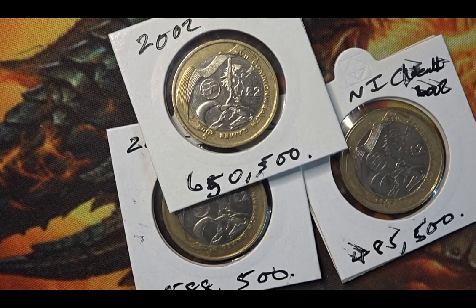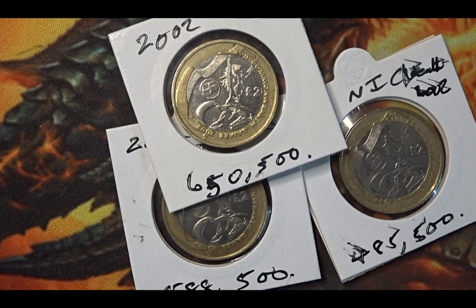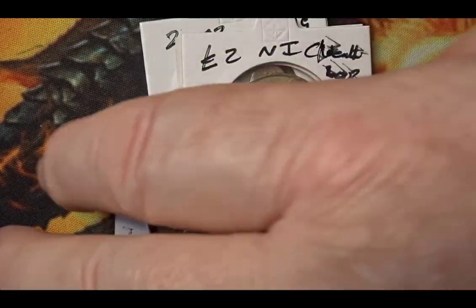I also have an 11 euro German coin to go in there for the 2024 football championships, if you haven't already seen it.